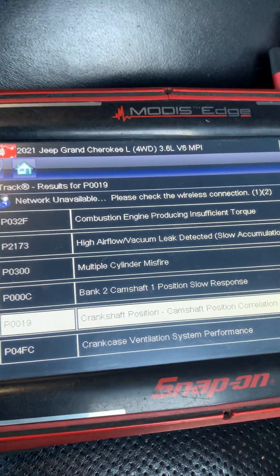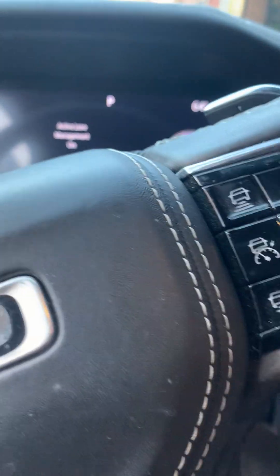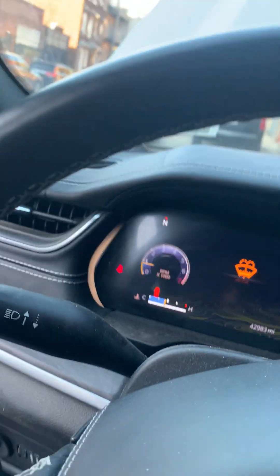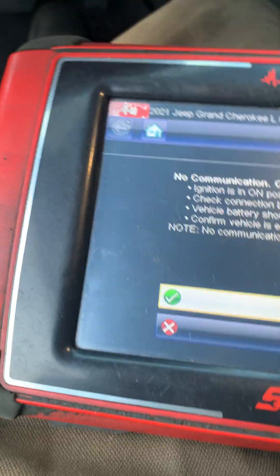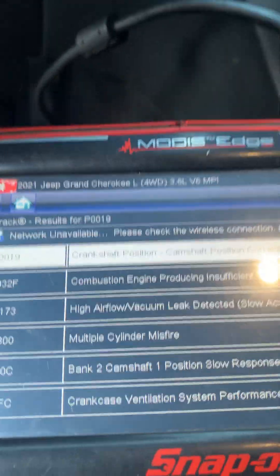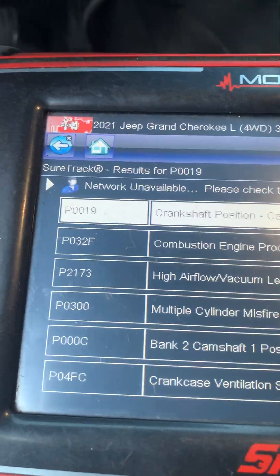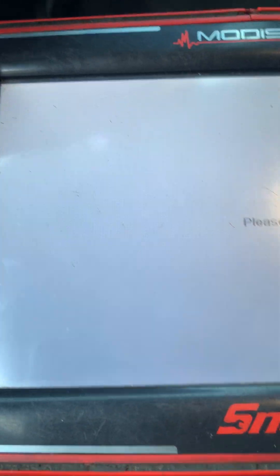It needs a timing job. I'm going to start it up and we're going to try to look at the timing numbers, if it shows it. Sometimes the new Jeeps, they lock their computers, so you can get the codes out of it, but I don't think you can clear them without special permission from the SNAP-ON. I don't have that yet, so I'm going to go back and look at the data.